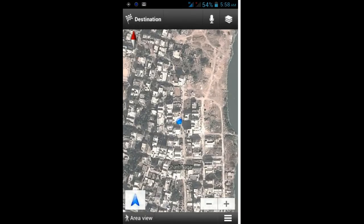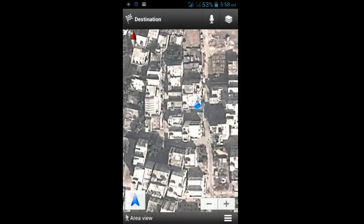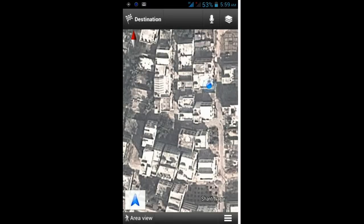But I am not satisfied with the working process of GPS on this phone. I want to show you an example of how GPS works on Canvas HD. So I switched on the GPS. Let's start our job.